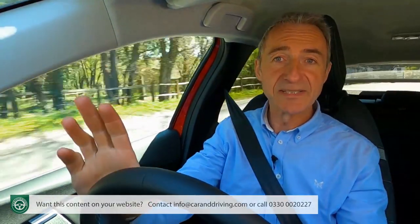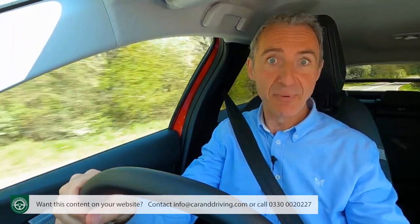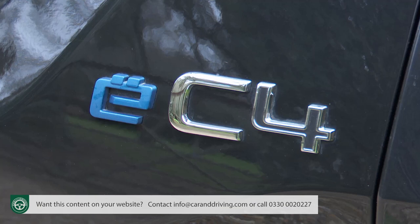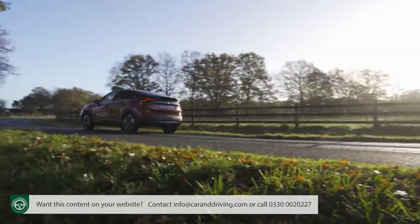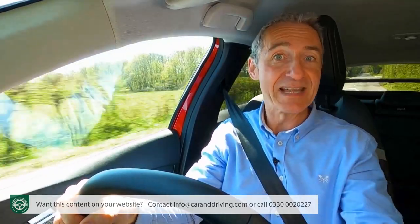If you've never really understood why so much of family hatchback design is devoted to high-speed handling engineering that few owners particularly want and most can never properly use, you'll understand what Citroën is trying to do with this C4 at once. Whether you choose this car in its PureTech petrol form, its BlueHDi diesel, or eC4 full-electric form, it's an uber laid-back approach to what a C-segment hatch should be.